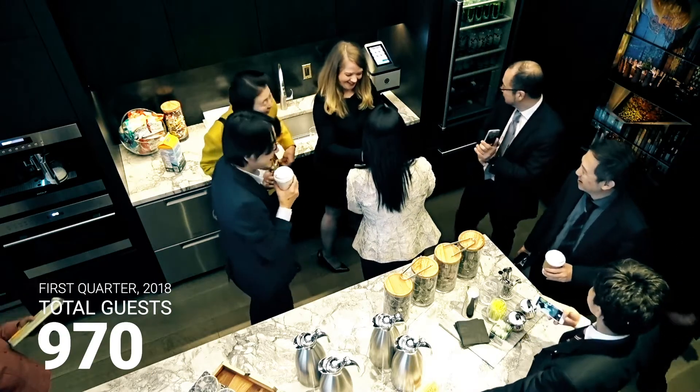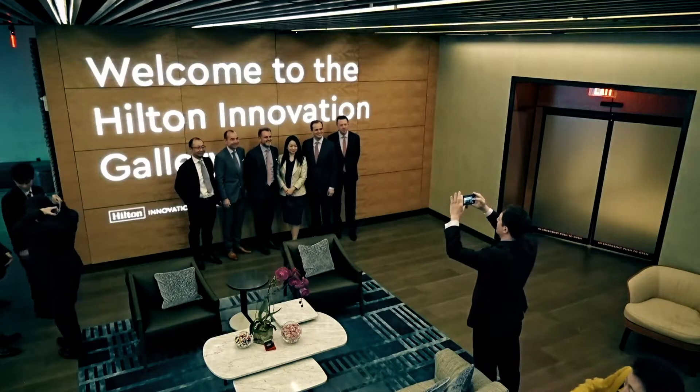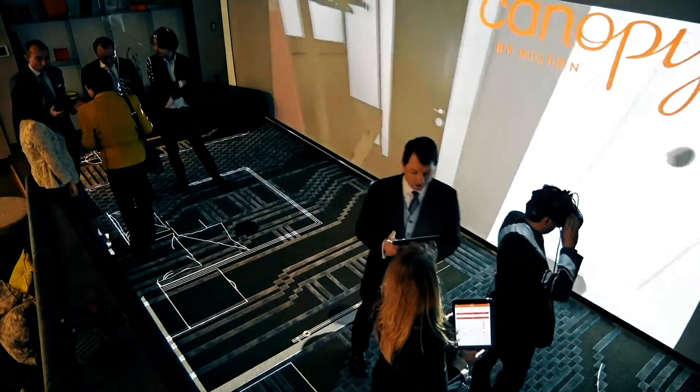We've had more people book the space to use it than we could have imagined. Everybody has a different experience and everybody's excited about something different. We've only just scratched the surface of its capabilities long term. I think Sonova is going to be a great strategic partner to help us figure out what V2 and V3 can be.